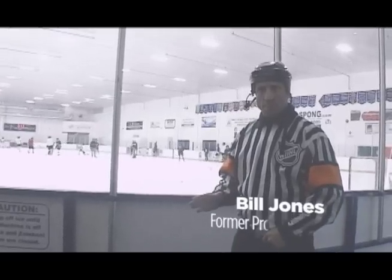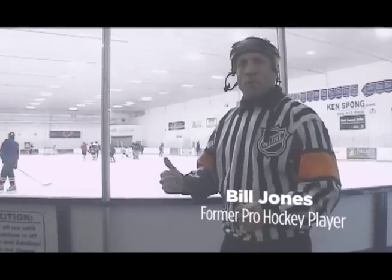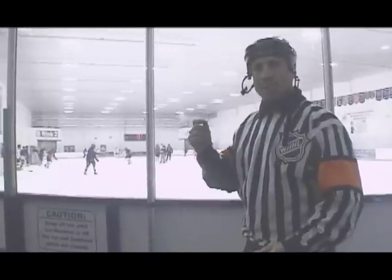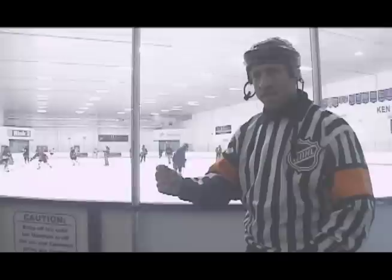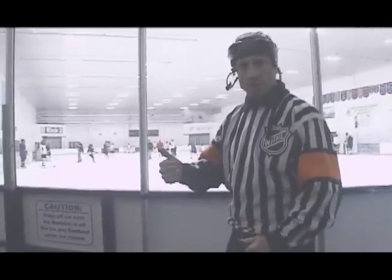Whatever sport you're in, but in my case especially with hockey, with a whole body vibration workout, you're going to get the benefits with the agility and the ability to take your performance to the next level.